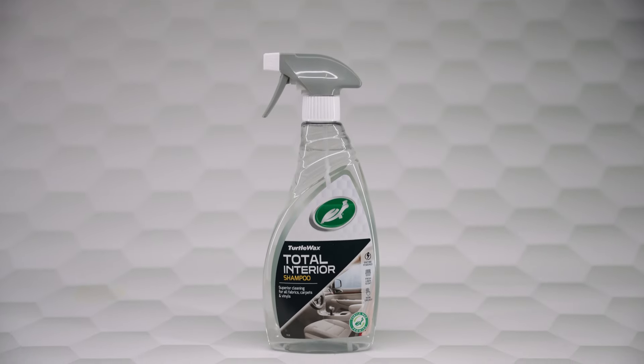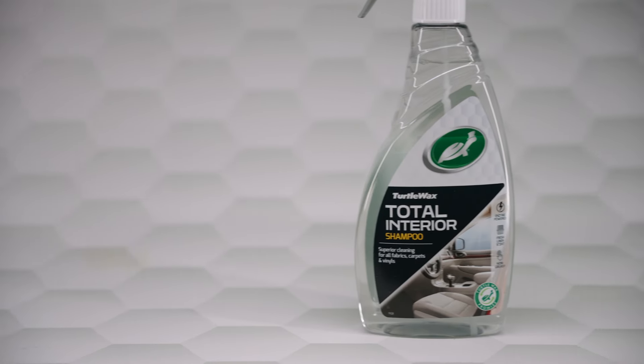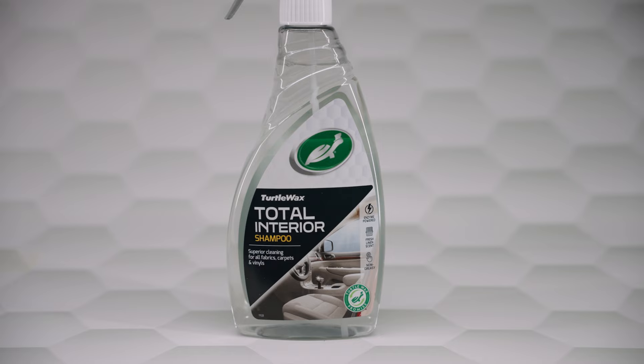Introducing Turtle Wax Total Interior Shampoo — your all-in-one solution to a spotless car interior.